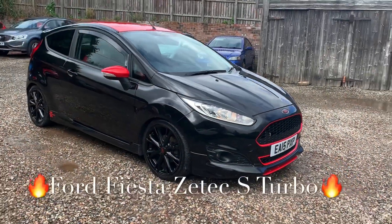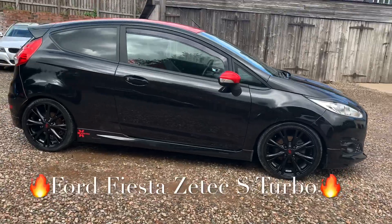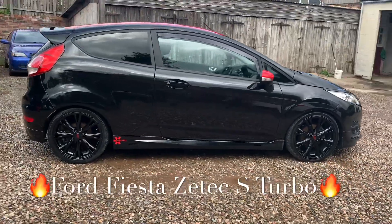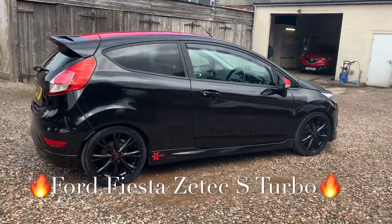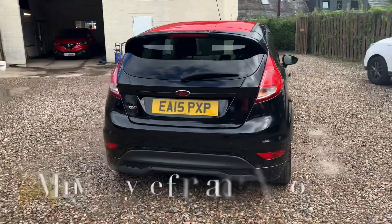We've got a Ford Fiesta, it's a ZTEC S specification and this vehicle is the turbo engine. It's only covered 51,588 miles and the mileage is guaranteed.